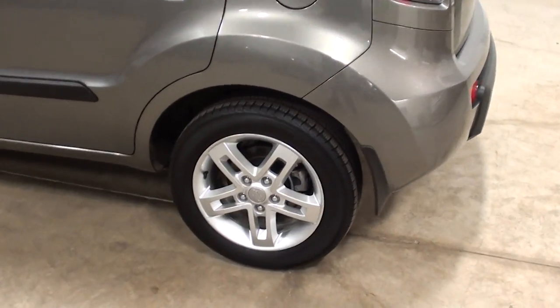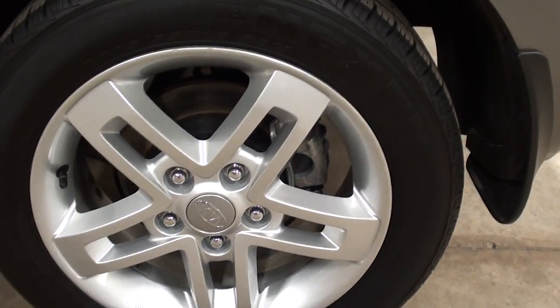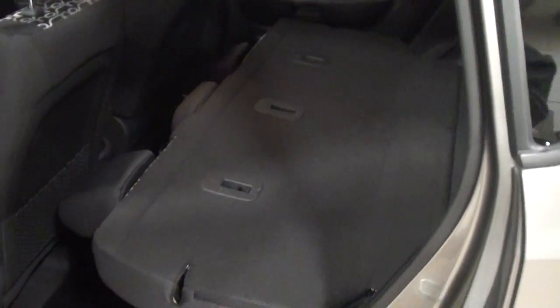This one has the aluminum wheels. As you can see, they're in just outstanding shape. Great vehicle. This is super on gas and yet it has the large capacity to hold five adults. Here's your 60-40 seat.